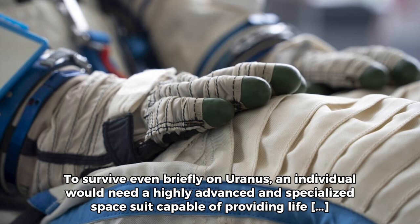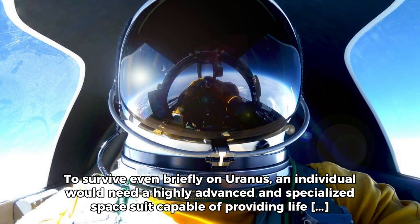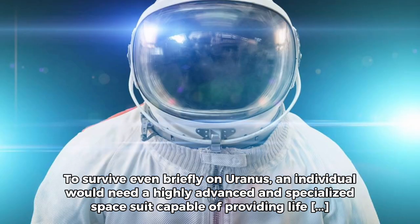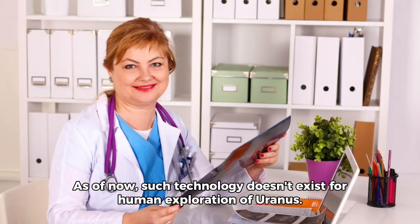To survive even briefly on Uranus, an individual would need a highly advanced and specialized space suit capable of providing life support, shielding from extreme cold, and protection against radiation. As of now, such technology doesn't exist for human exploration of Uranus.